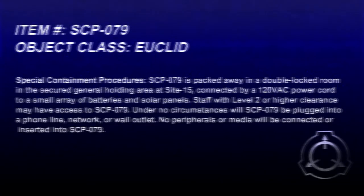This is document number SCP-079. Some information may be redacted for confidential reasons. Be advised. Item number SCP-079. Object Class: Euclid.